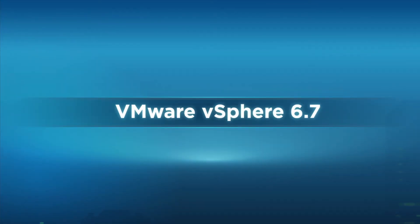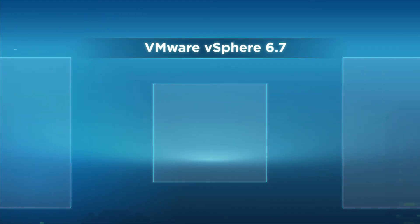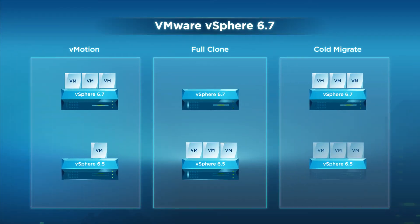Moreover, vSphere 6.7 also enables you to use different vCenter Server versions while allowing cross-vCenter provisioning operations such as vMotion, full clone, and cold migrate to continue seamlessly.